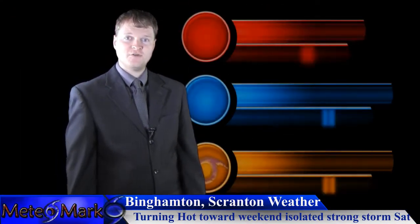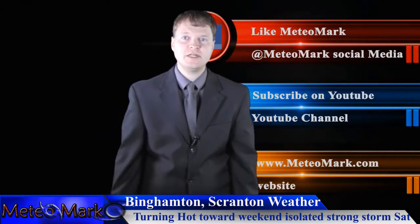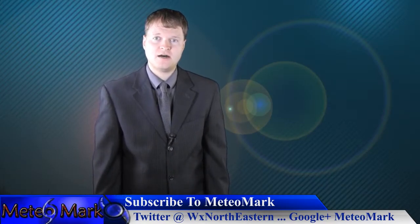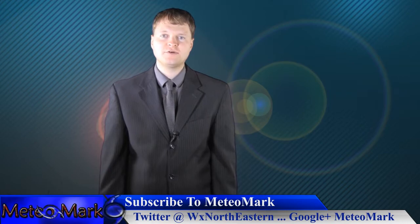That'll do it for this edition of Weather Northeastern. Don't forget to like us on Facebook at MediaMark, subscribe on YouTube at MediaMark.com, follow on Twitter at WXNortheastern, and Google Plus at MediaMark. Websites are MediaMark.com and WeatherNortheastern.com.